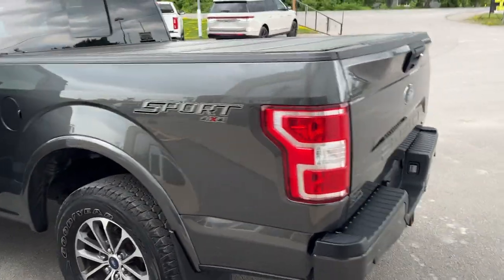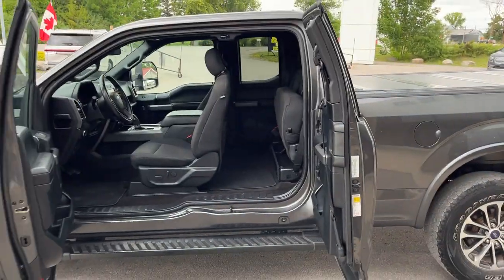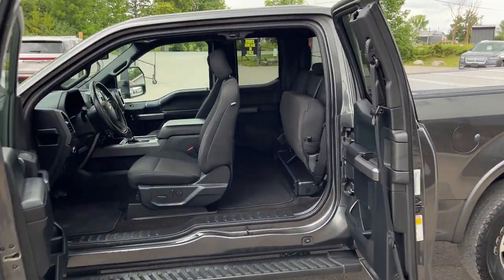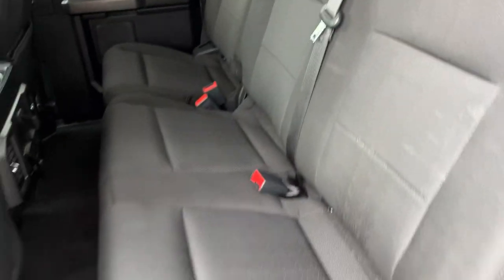You do have LED bed lighting on the inside as well. This one comes equipped with a 136-liter extended range fuel tank, and it's a six-and-a-half foot bed. It is a super cab, so you get that nice open concept with the doors. There's a black cloth interior — these seats are folded up here, but they fold down and lock into place.